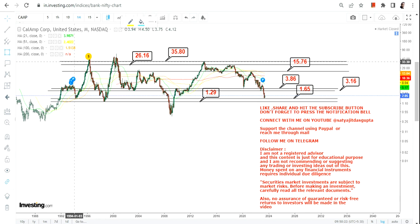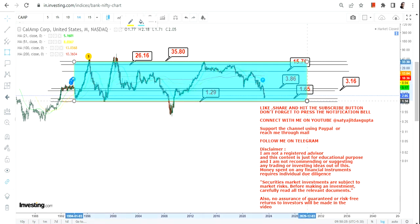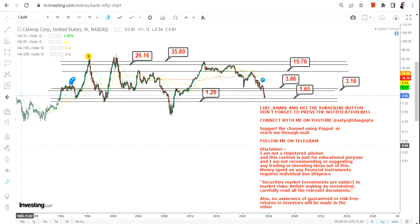Right now the entire big range is open, and the stock is trading near the lower end of that range, which makes the risk/reward very good. If the stock holds 1.29 and 1.65, the next price movement will definitely be on the higher side in the longer term. Thanks for watching.